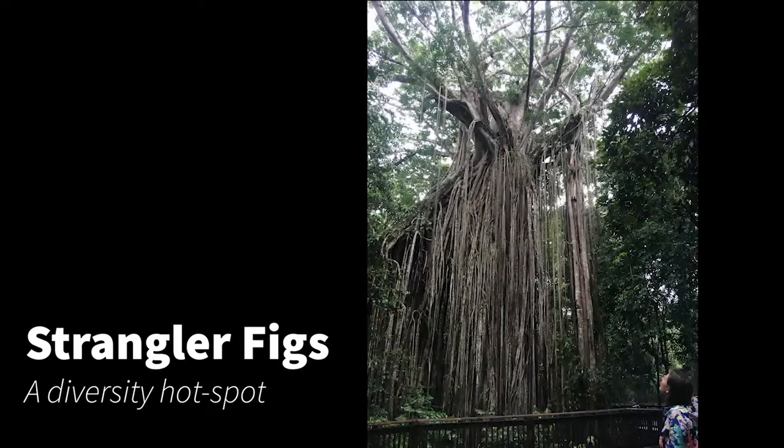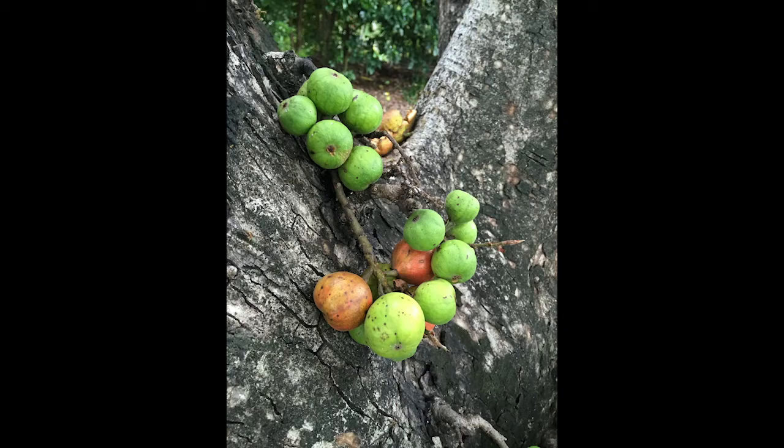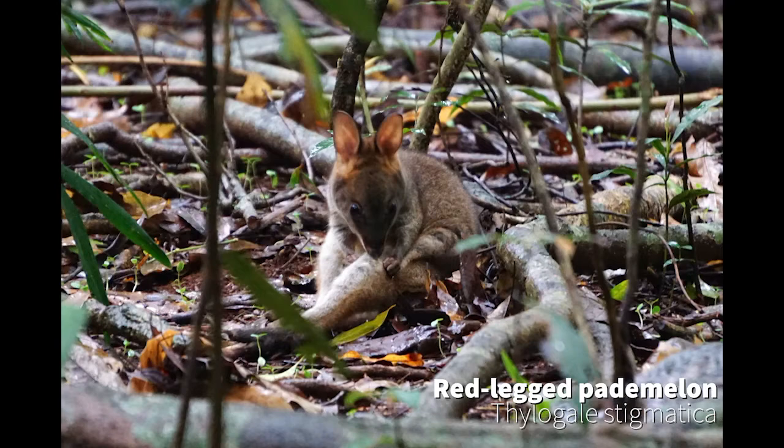Strangler figs are some of the coolest things you'll find in rainforest. You may be familiar with these fleshy fig fruits that feed lots of wildlife like these pademelons. Or maybe you've even seen birds feeding on them.